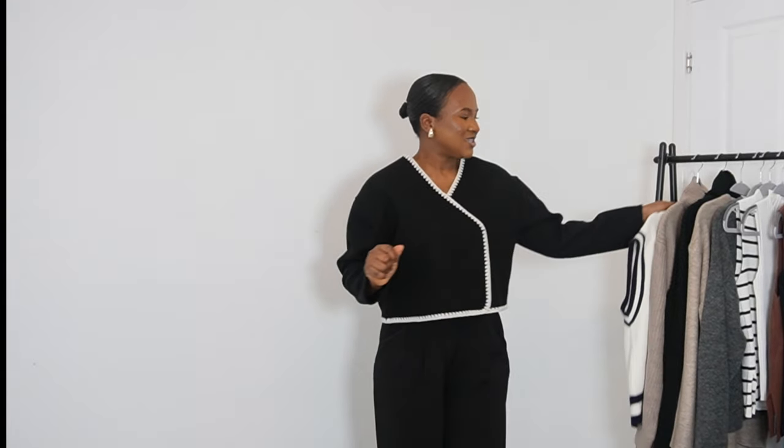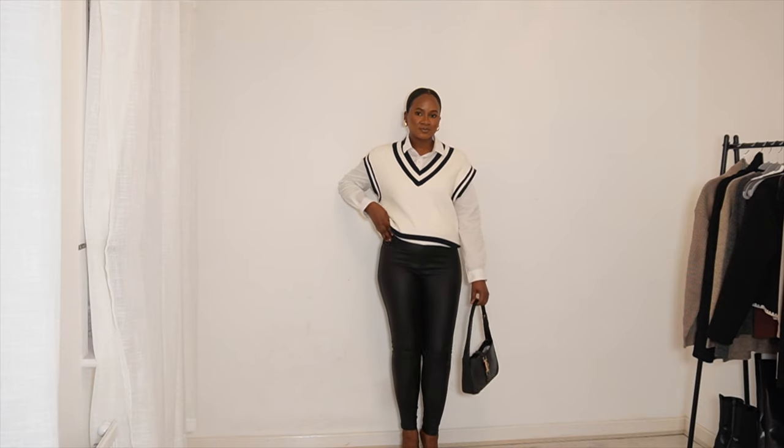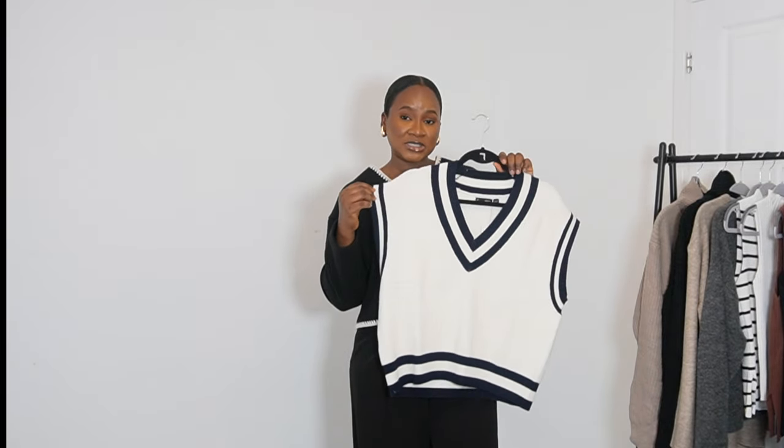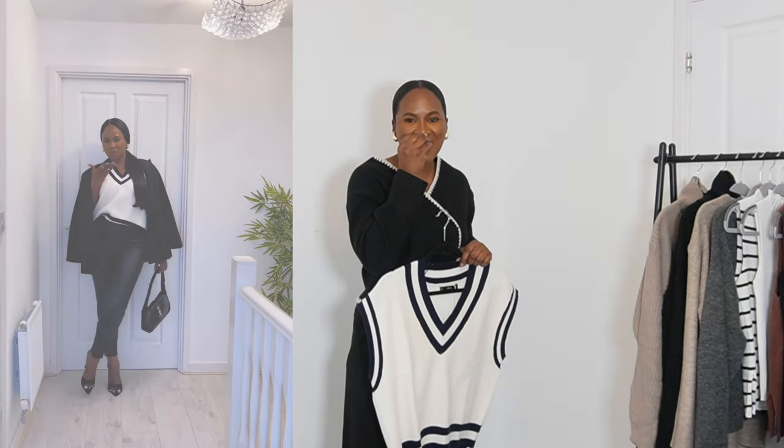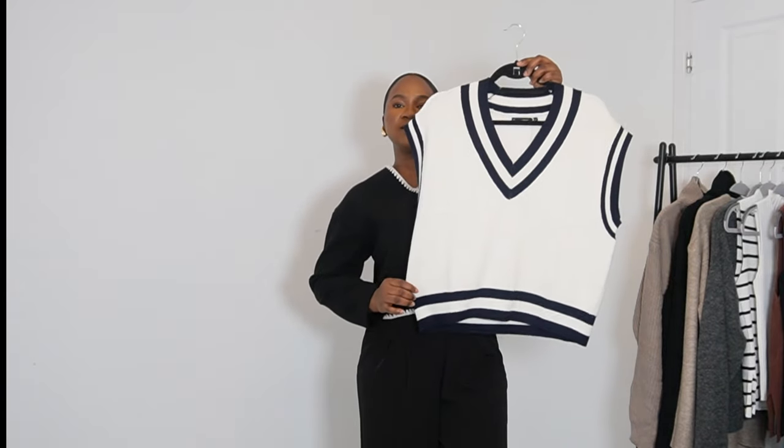Moving on to the next piece — this V-neck contrasting gilet from Mango. This is one of those pieces that makes a statement quietly. You could wear it on its own, or pair it with a long-sleeve shirt underneath and let the collar peek out. You could also pair it as-is with leather pants, a black blazer, and boots — you're going to look absolutely amazing. I love the versatility, and I like that it's slightly nipped at the waist giving it more of a V shape.